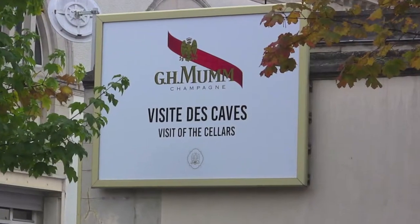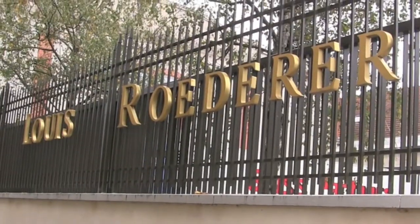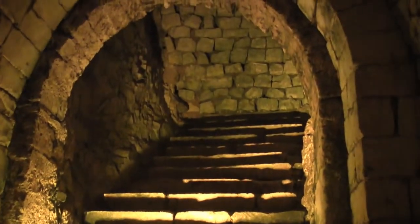They do make Champagne here. The famous and not-so-famous Champagne houses all have cellars here. They have tours, and they have tastings, and they have a tremendous amount of history.